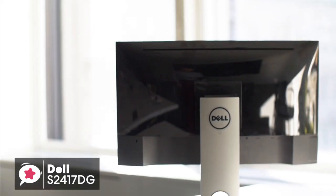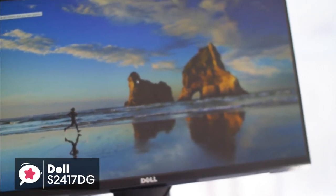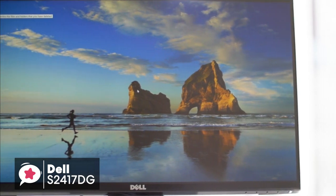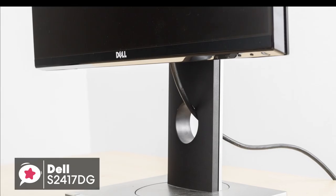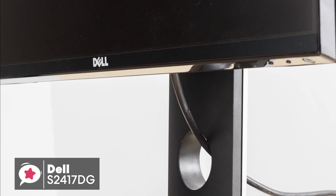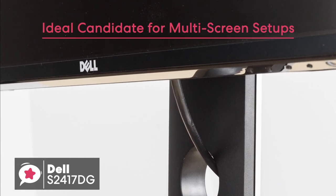Physically, the Dell S2417DG 24-inch monitor has a 1440p screen resolution, and measures 21.2 x 7.1 x 19.3 inches including the stand, weighing 13.4 pounds. From a design point, it features a standard silver rectangular base and glossy back trim for the bezels and casing. The bezels themselves are razor-thin at 6mm and blend right into the display — the slimmest border we've seen — making this an ideal candidate for multi-screen setups.